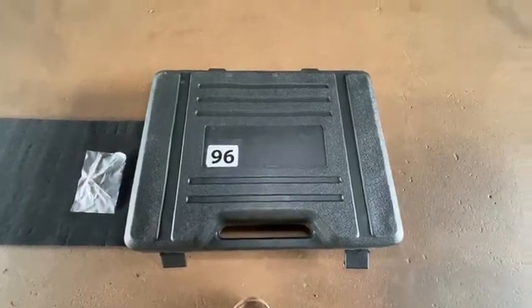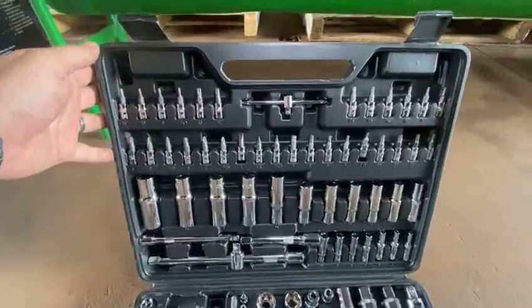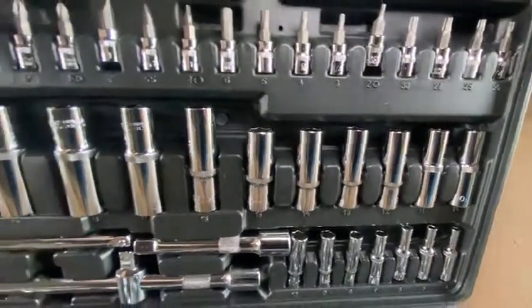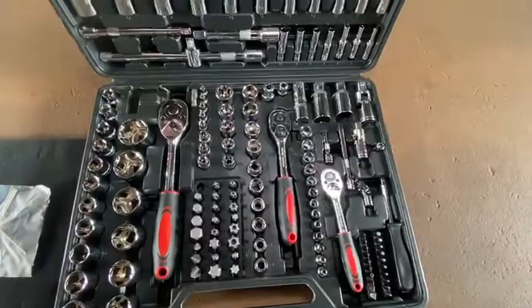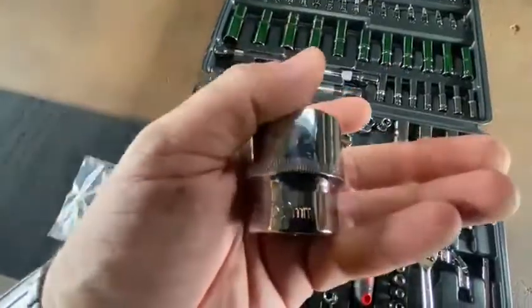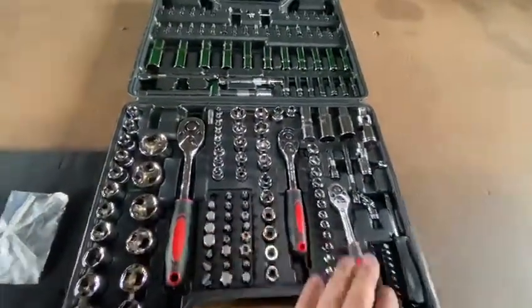Lot 96, we have a large multi-purpose tool set. You can see all your hex type bits at the top, larger socket sizes and sockets at the bottom. It goes all the way up to — let's look at the biggest one here — size 32. You've also got three sizes of ratchets.